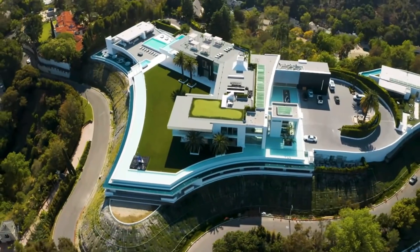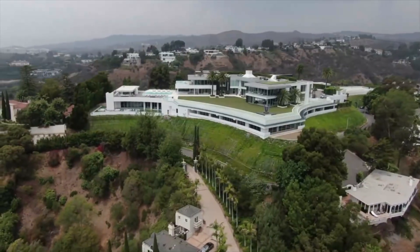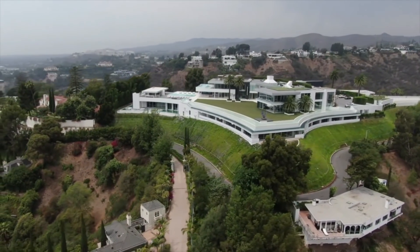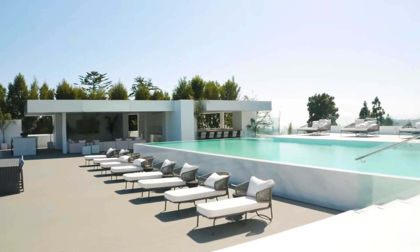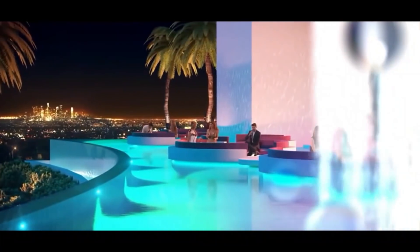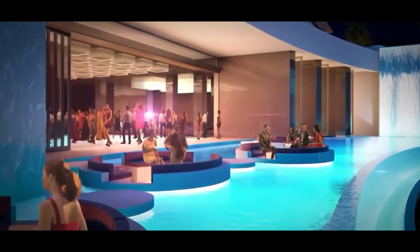The One was designed to be capable of hosting some of the grandest parties imaginable. The house has exterior gardens that add a bit of life to the concrete surrounding it. In one of the five pools, you can find floating circular couches that allow visitors to sit and enjoy a drink or meal while overlooking the water.